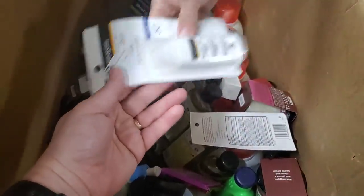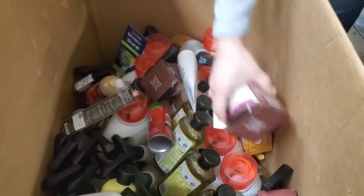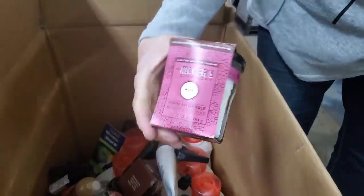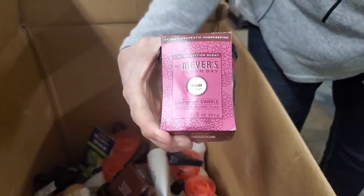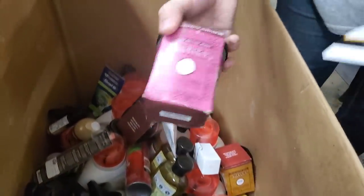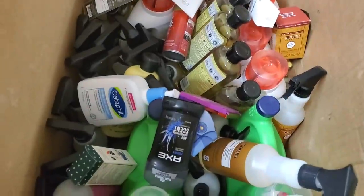I love duplicates — easier to list, less time, makes my life easier. That's what we're all about. We've got a Myers Clean Day Scented Soy Candle — 35-hour burn time. We've seen the Myers hand soap but never a candle.